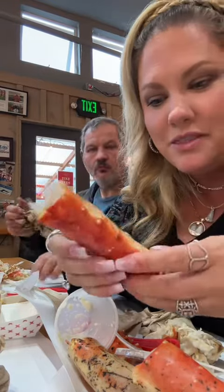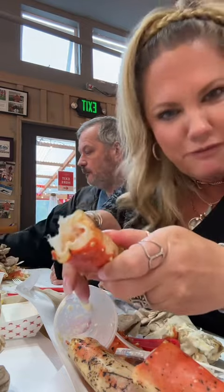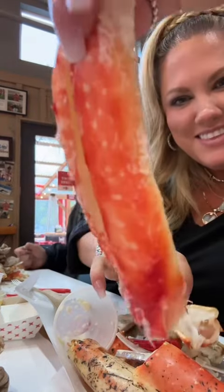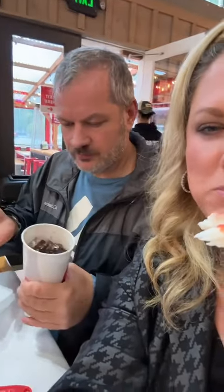We have literally gone through four pounds of crab. Let's open up the last big old fatty here. Look at this — look at how good this looks. I'm gonna dip this one in butter. Mmmmm. He's got that too!